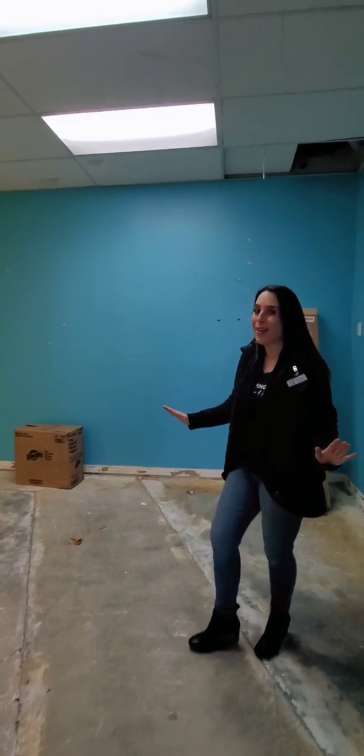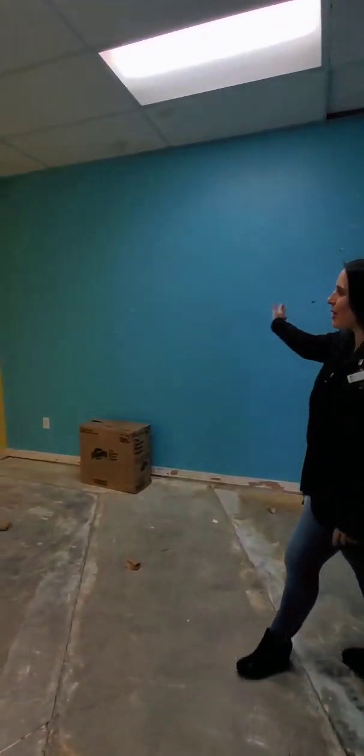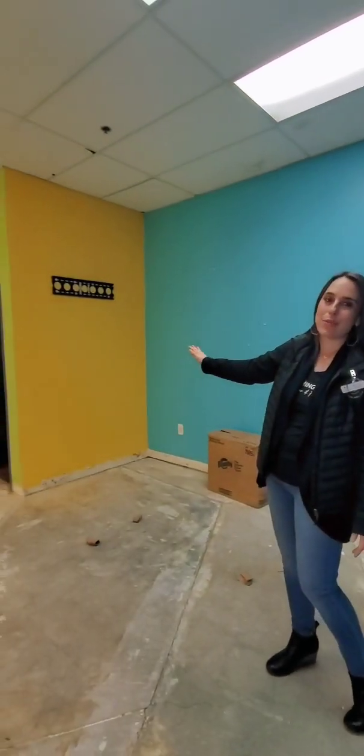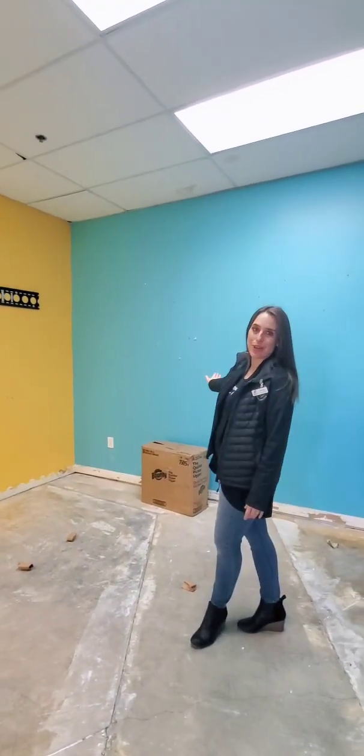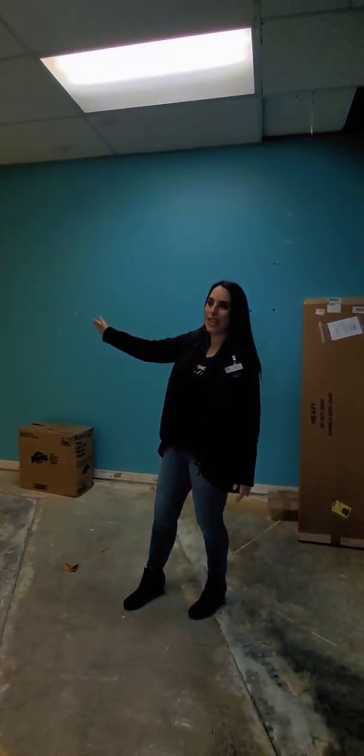It's small right now, but this wall here and this bathroom are getting removed. On the other side is actually a shower because this used to be a fitness center, and we'll be removing that shower to give extra space for kids.